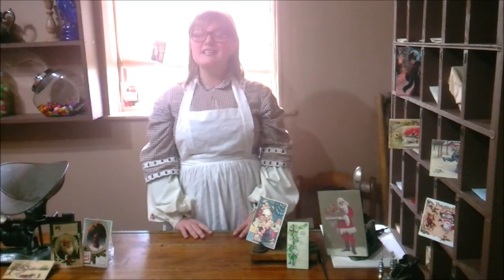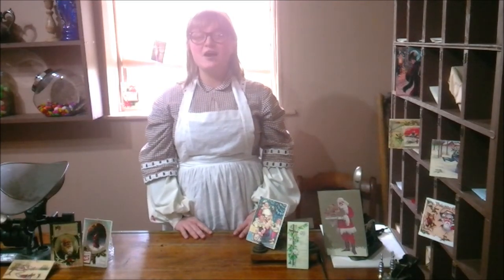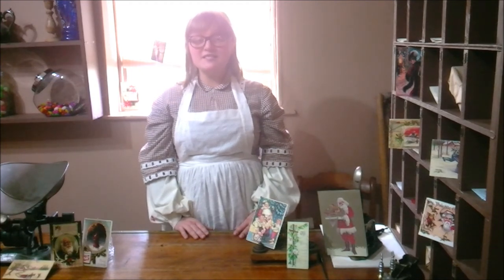The first Christmas card was designed in 1843 by J.C. Horsley for his friend, Sir Henry Cole. Mr. Cole wanted a specially designed greeting for his friends and family that would also save him the burden of having to write letters to everyone.